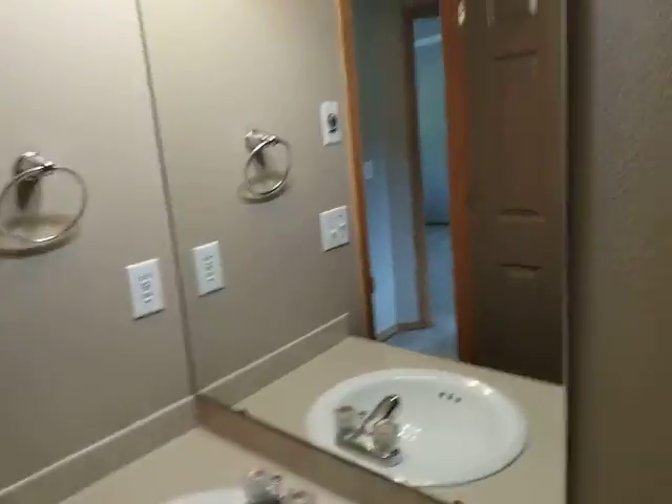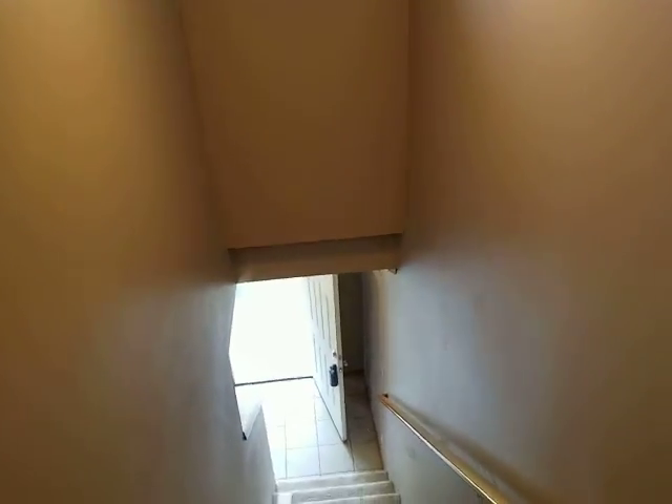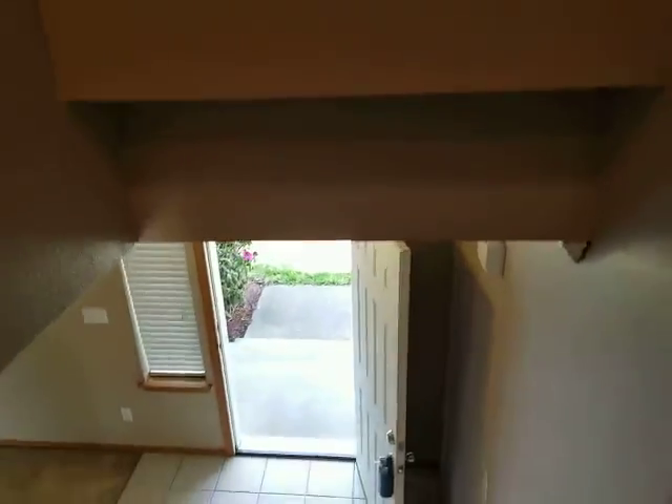He uses an electronic moisture detector to test for moisture under the toilets and stuff like that. So I'm just kind of rambling now and waiting for him to come out from under the house.